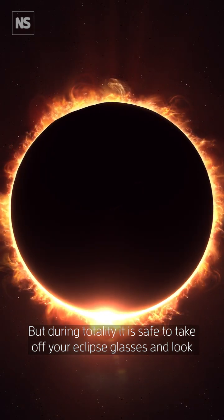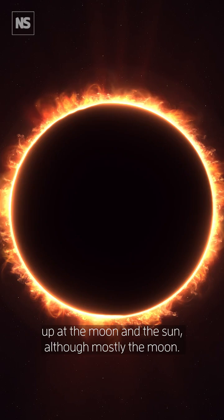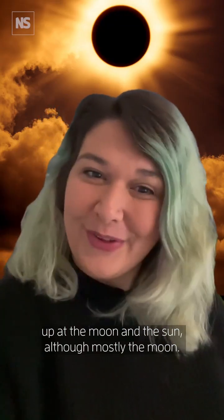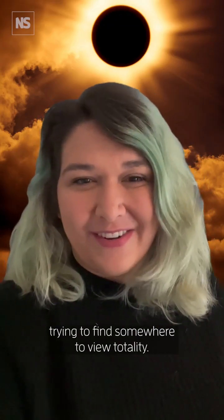But during totality it is safe to take off your eclipse glasses and look up at the moon and the Sun — although mostly the moon — and it's a really incredible experience that I recommend trying to find somewhere to view totality.